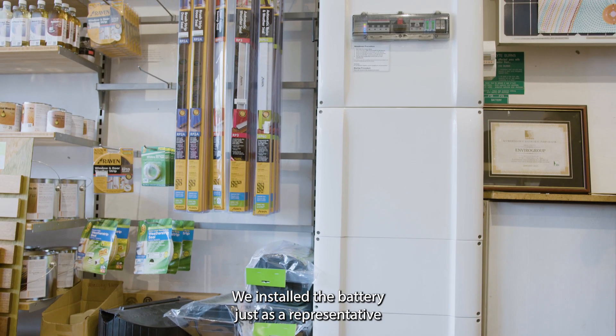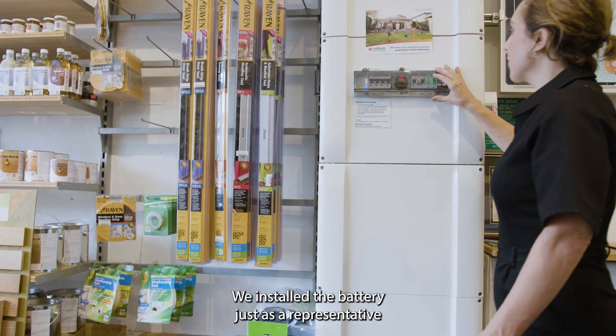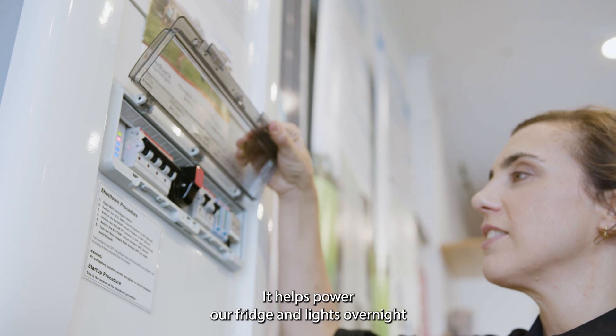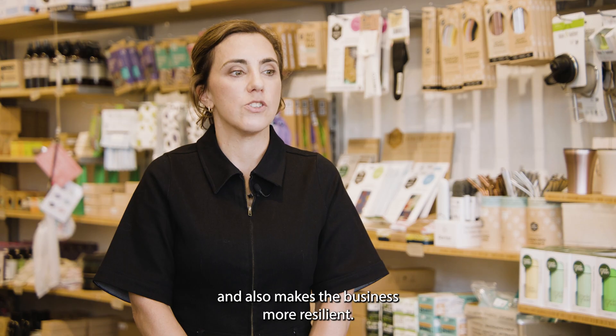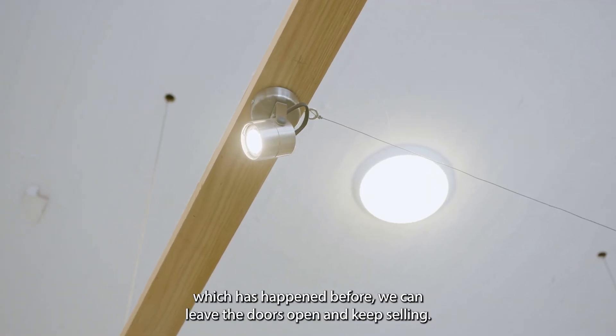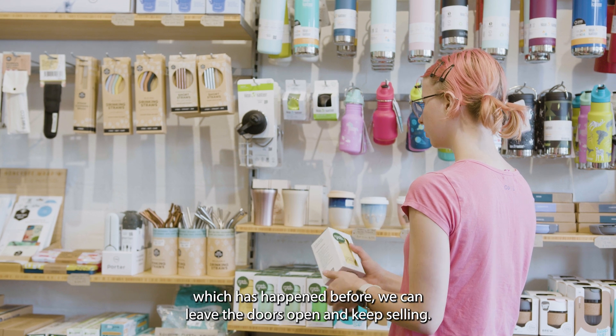We installed the battery just as a representative of what the battery can look like and what it does. It helps power our fridge and lights overnight and also makes the business more resilient. If there's a blackout, which has happened before, we can leave the doors open and keep selling.